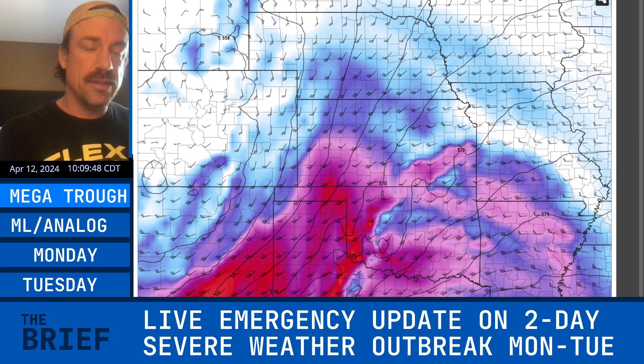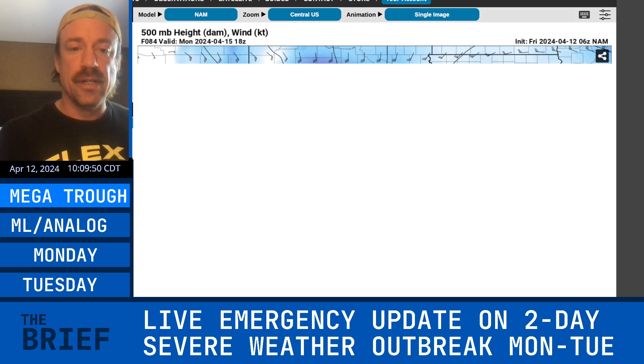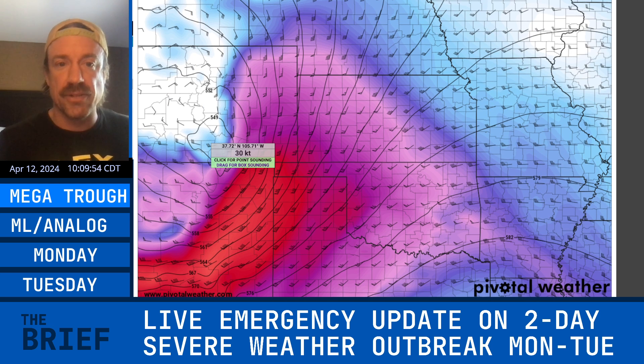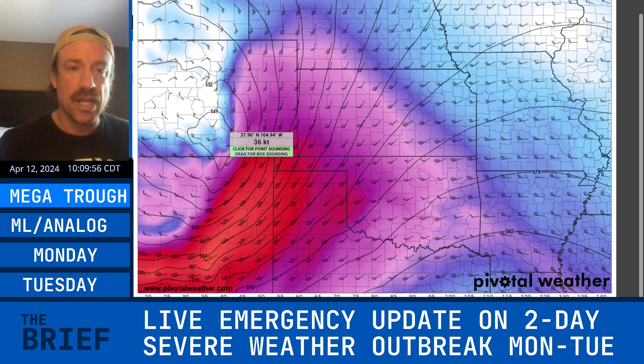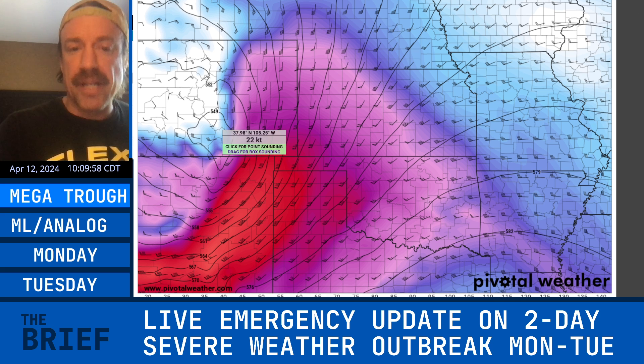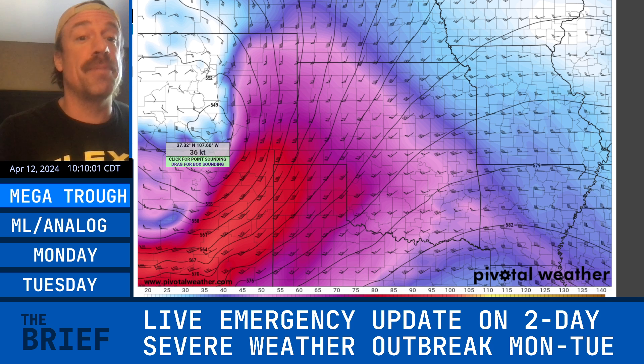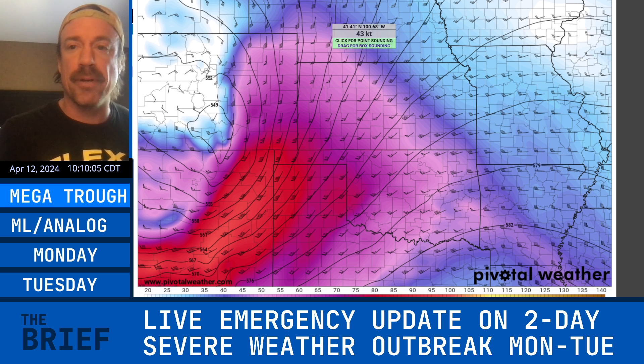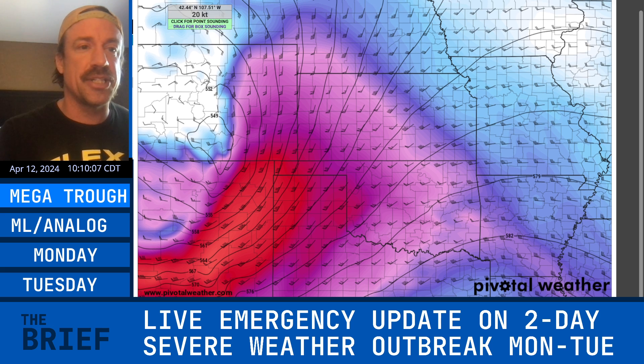Comparing the GFS to the NAM — the NAM shows a clean trough ejection with a potent vortmax over southern Colorado. If the NAM model solution happens with this upper-level trough, this is going to be a significant tornado outbreak across western Kansas into western Oklahoma, probably up into Nebraska as well, at the nose of that jet streak.